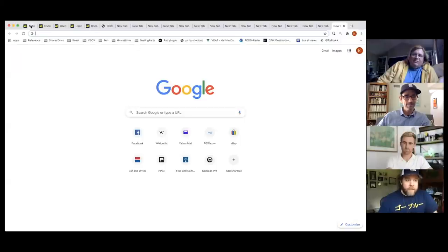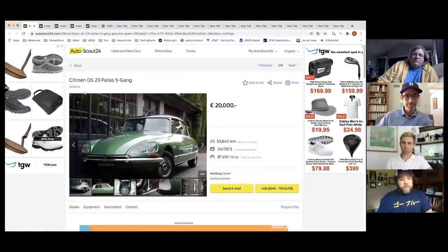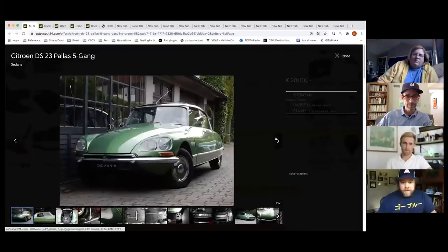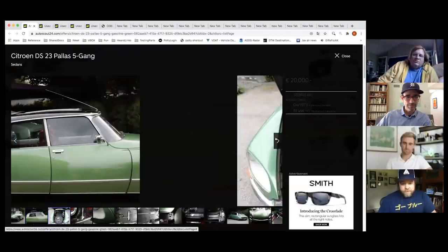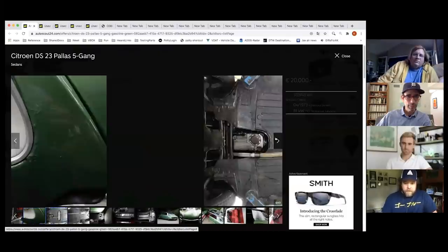Casey starts with his first car. He notes it'll go quick because these were actually sold in the US briefly — he thinks they stopped selling them around '71 or '72.